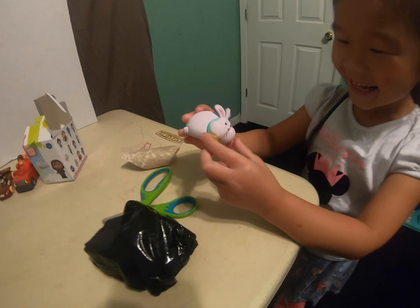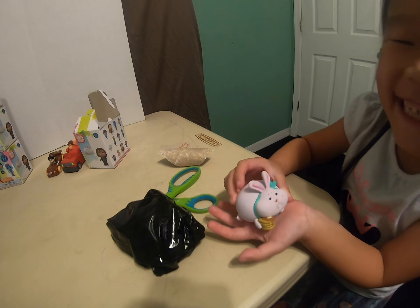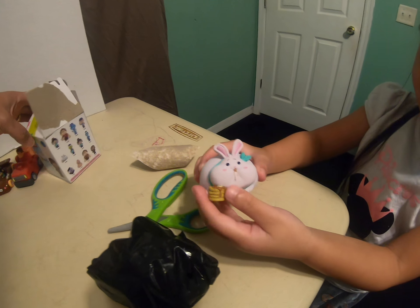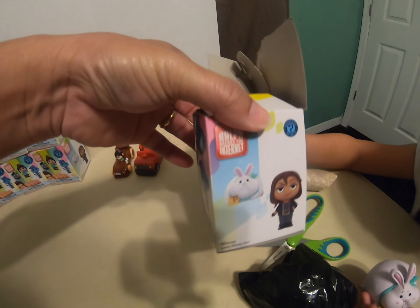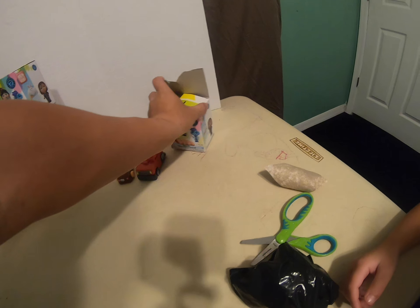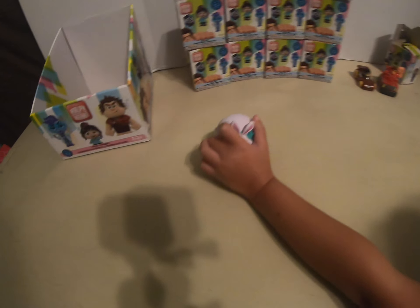It doesn't look like Wreck-It Ralph. No, that is one of the characters in Wreck-It Ralph. Look. I didn't see this in the movie. Yeah, it was in the movie. We did. Okay, put it right here.